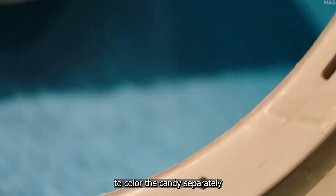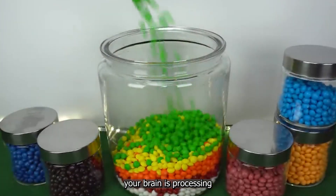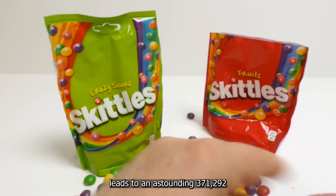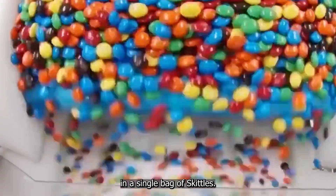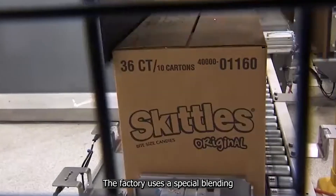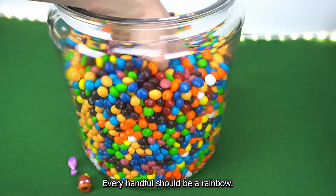Why go through all this trouble to color the candies separately from flavoring them? It's all about creating a unique sensory experience. When you pop a handful of Skittles in your mouth, your brain is processing both the visual cues from the colors and the taste from the flavors. Once the Skittles have their colorful shells, it's time for packaging. The factory uses a special blending belt to ensure a balanced mix of flavors in each pack — every handful should be a rainbow, after all.